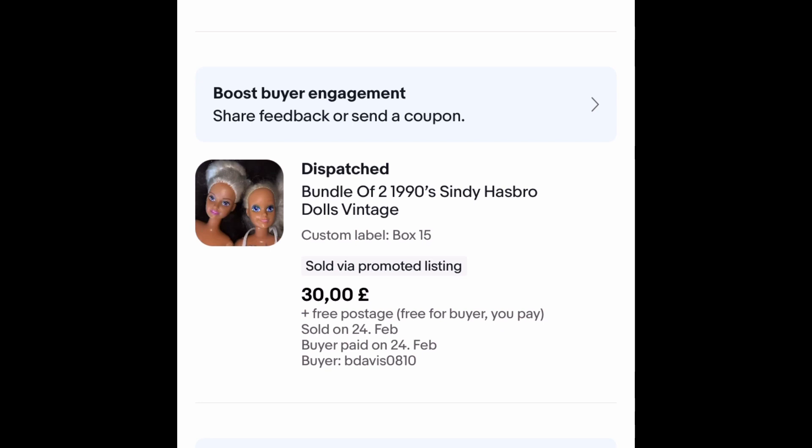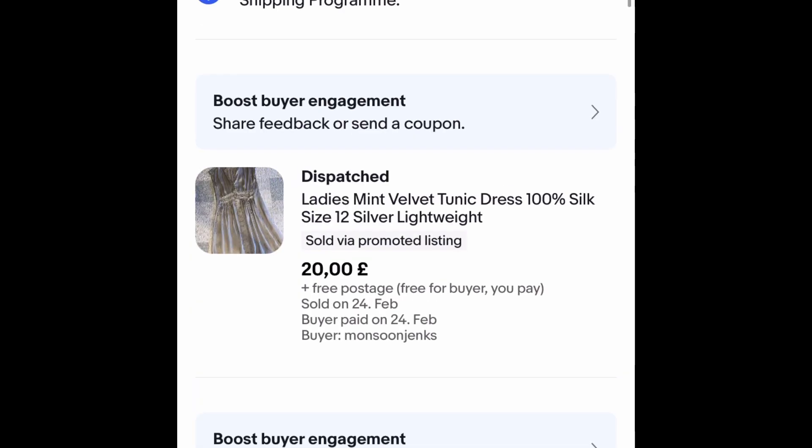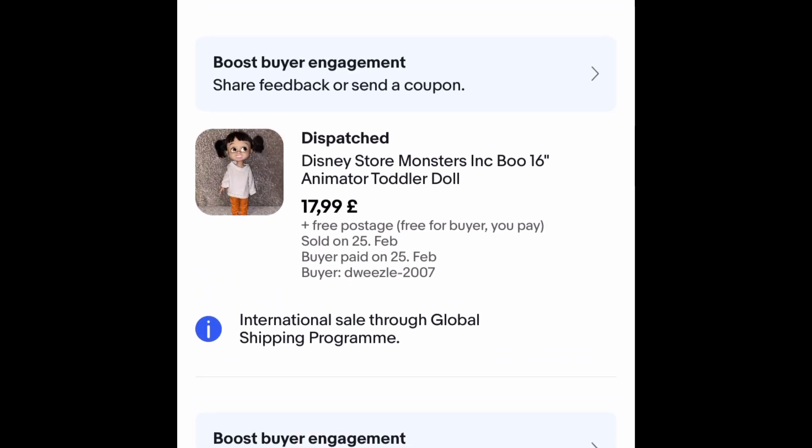I took an offer on the Cindy dolls — I had them on for a little bit more than that, but very pleased. This Mint Velvet tunic dress sold within two weeks. I paid £5 for it and got £20 free postage on an offer, so happy with that.